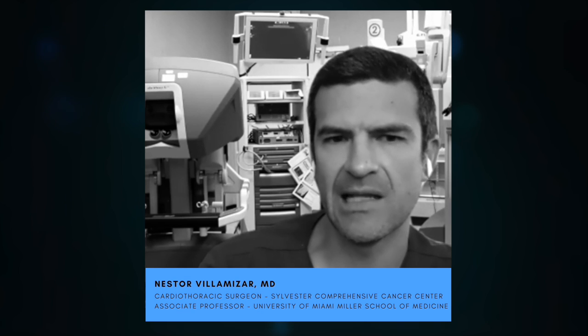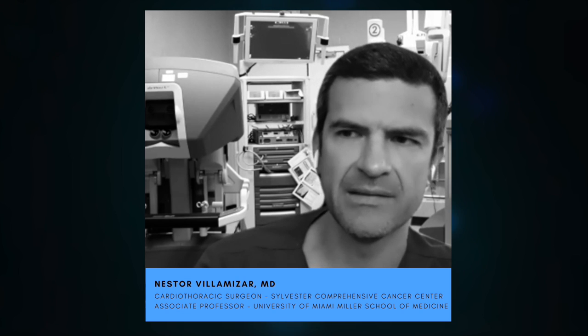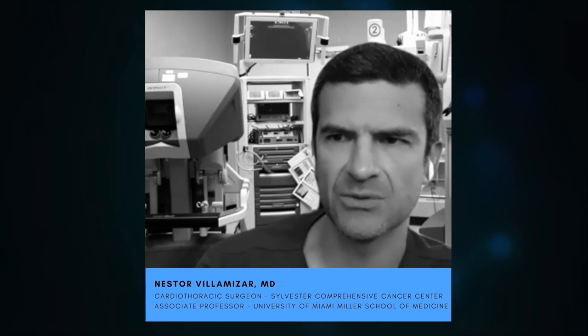We treat cancer of the pleura, which is the lining of the inside of the ribs and the outside of the lungs — that cancer is called mesothelioma. We also treat thymic malignancies, either thymoma or thymic carcinoma that has metastasized to the pleura.